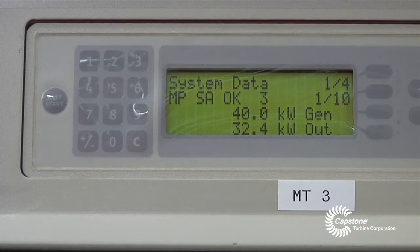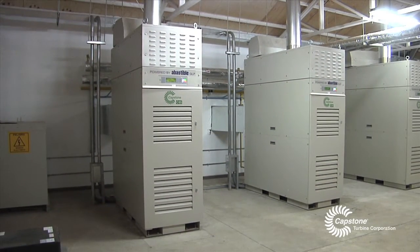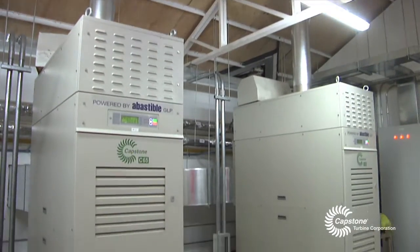The four microturbines operate alternately for, on average, 3,000 hours each. We have an operational time, or availability, of about 99.5%. Since the project started in May, it has worked continually, meaning these microturbines have been operational 100% of the time required.